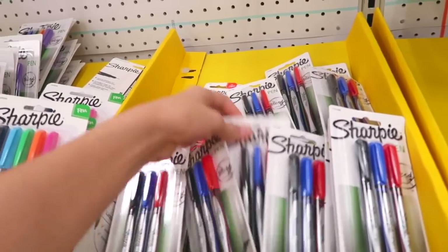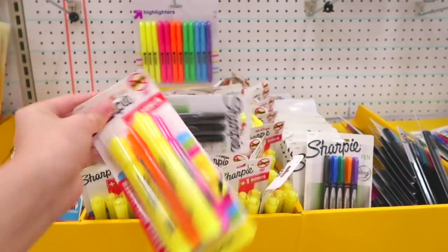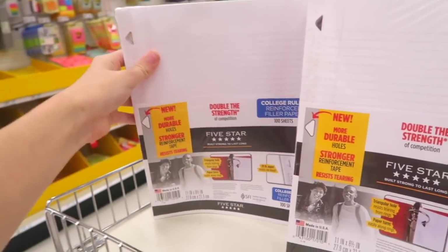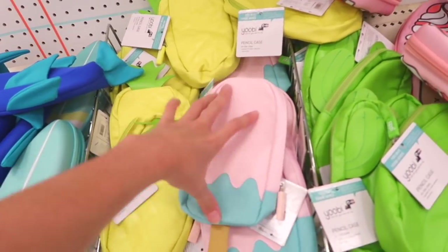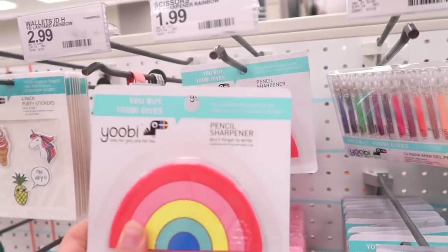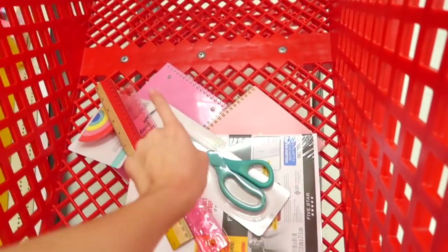These are the pens I was talking about — the ones that are really good. Sharpie pens — these are my all-time favorite, they're so smooth. The last thing we need for pens and pencils are pencils — we'll get these. At Walmart I got paper so I'm going to get paper here too. I also found a pencil sharpener in the shape of a rainbow — I need this! Then just some normal rulers and a pair of scissors.